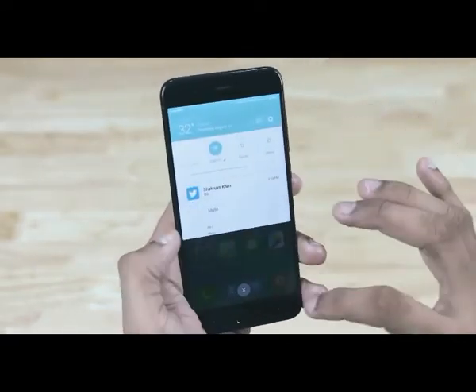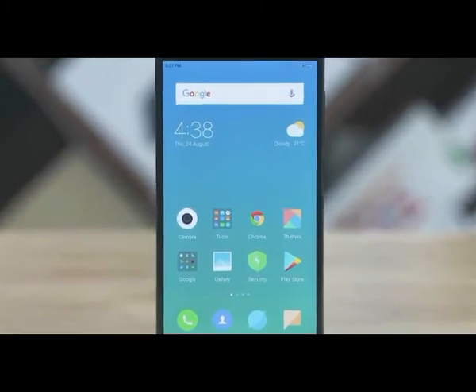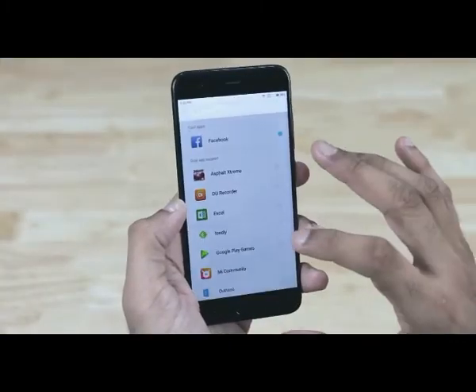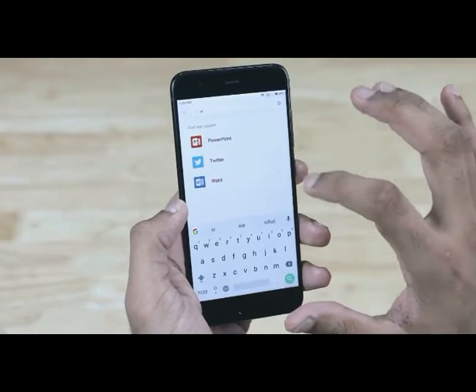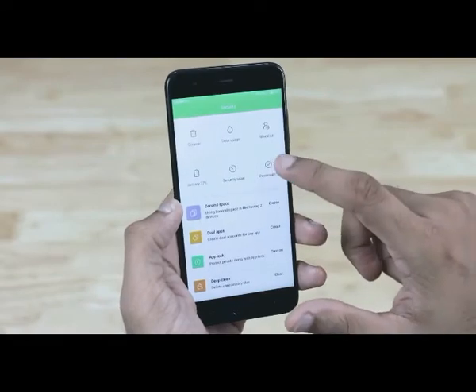By the way, inline replies right from the notification bar are a reality now. There are also three new themes that Xiaomi's introduced with MIUI 9 — they all look sweet and are welcome additions to Xiaomi's ever-growing list of themes. Beyond these, there are a lot more minor changes including a search bar inside dual apps, changes to the security app, and some others like image search, smart assistant, and smart app launcher that are available only for the Chinese ROM as of now.